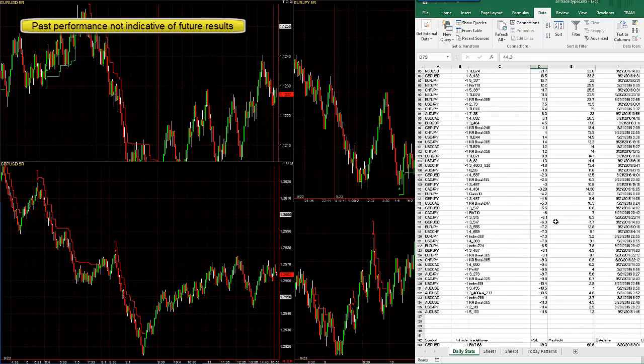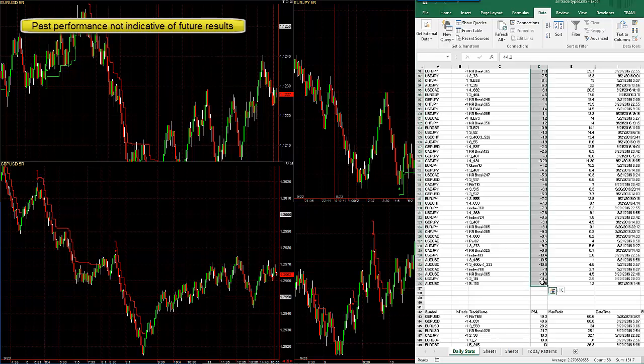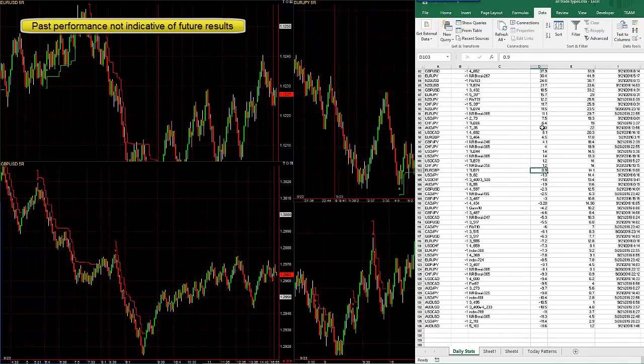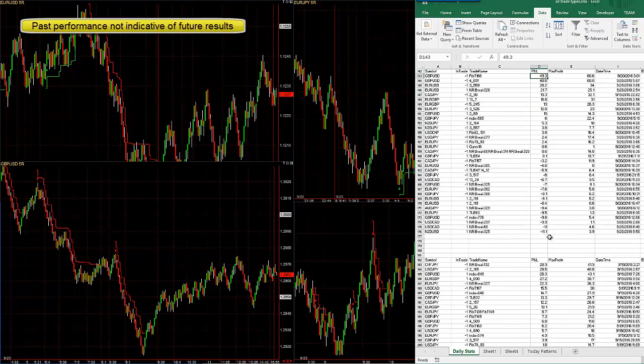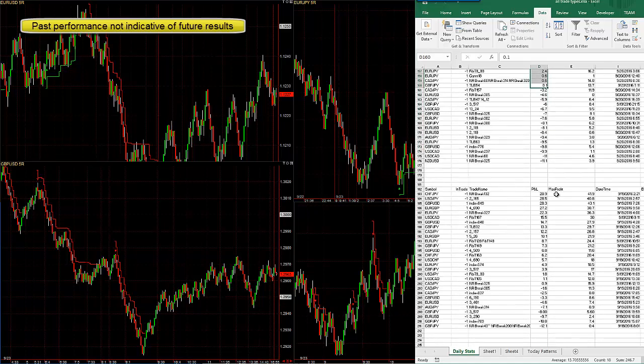Wednesday had lots and lots of trades, lots of losers that day — 131 pips, 7 pip average loss. More losers than wins on that day; the average win was only 14. Here's Tuesday — again a lot of losers, pretty much about even, 50-50. 120 pips net, 7.8 pip average loss, and 13 pip average win.